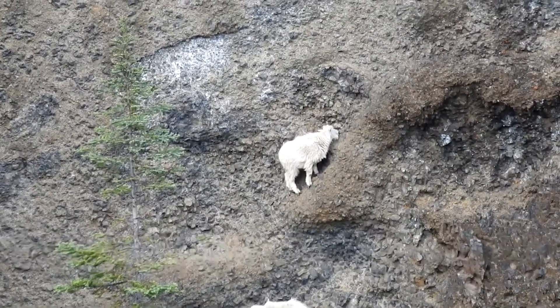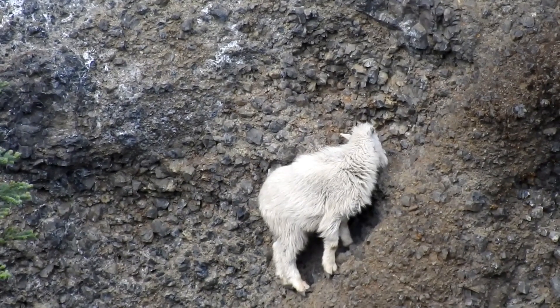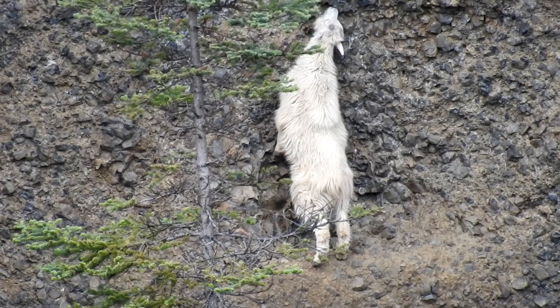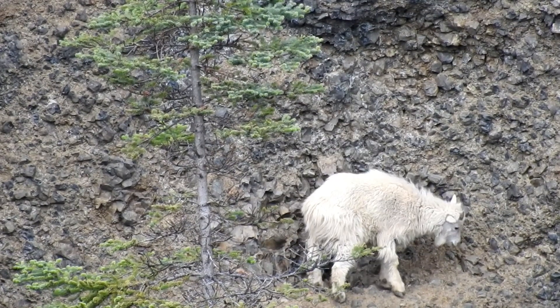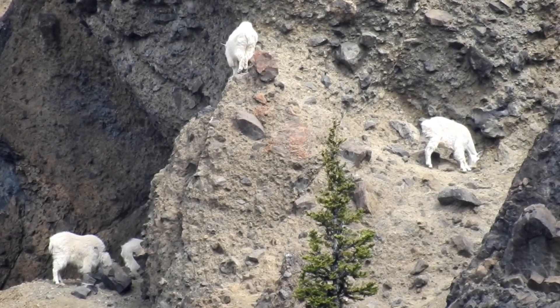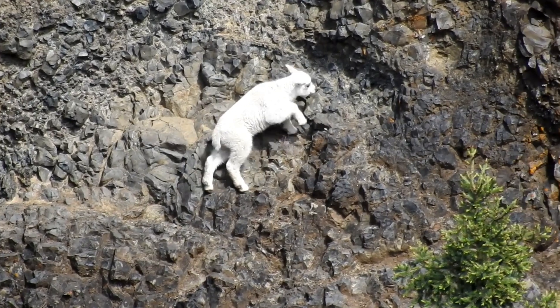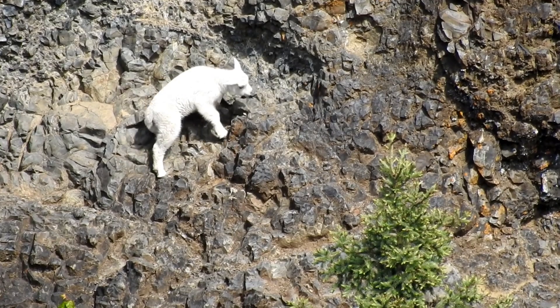The goats use their teeth to dislodge small rocks. They roll the rocks in their mouth to eat the fine powdered salts and spit the rocks out. The entire herd takes part — this two-week-old kid watches the adults and gives it a try.